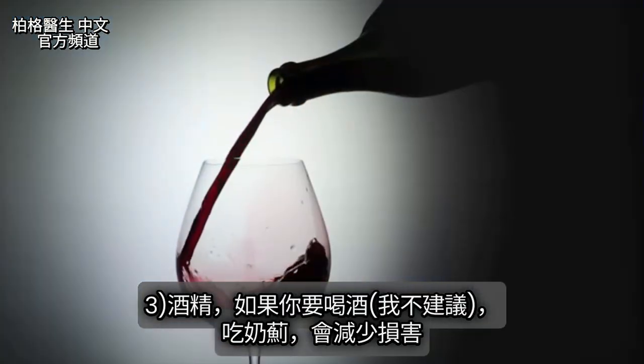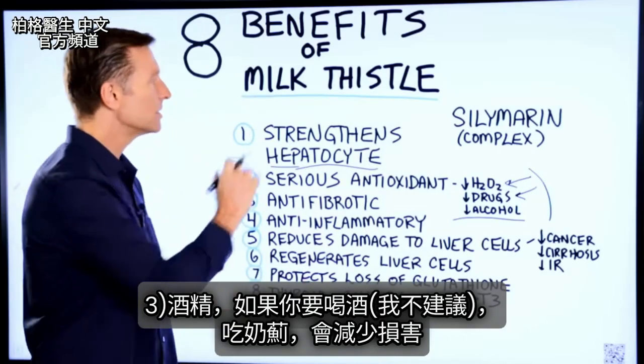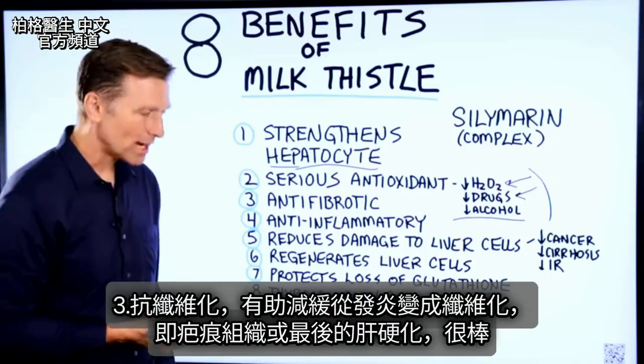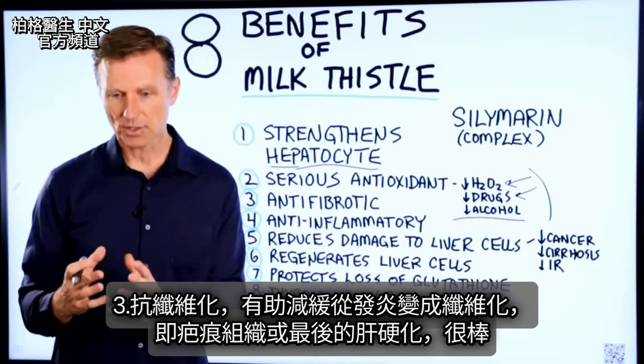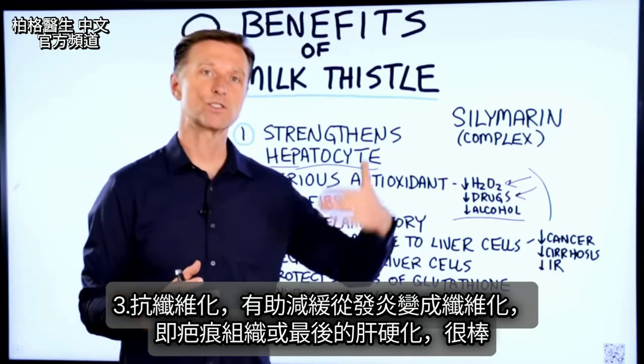Alcohol — if you're going to consume some alcohol, which I'm not recommending, and you took some of this afterwards, it would decrease some of the damage. Milk thistle also has antifibrotic properties, so it can help slow down the transition from inflammation to fibrosis, which is scar tissue, or eventually cirrhosis.